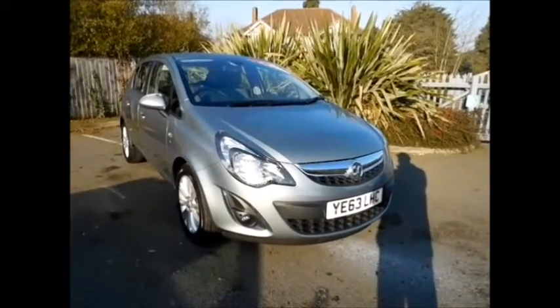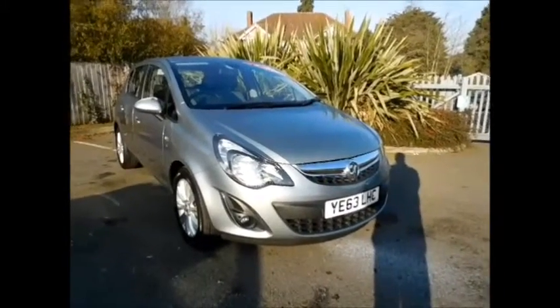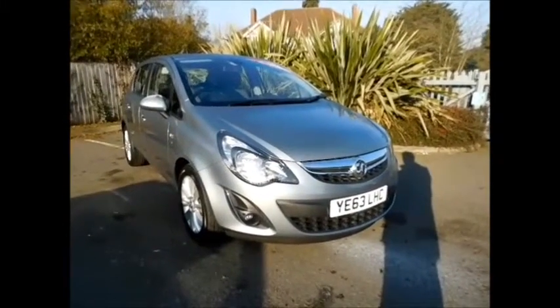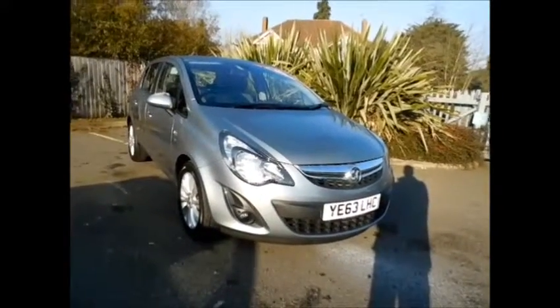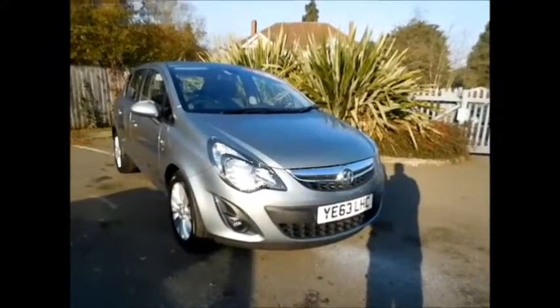Welcome to Now Vauxhall. Here today we have a lovely Vauxhall Corsa 1.4 SE 5-door fitted with an automatic transmission. The car is finished in silver and is on a 63 plate, which means it was registered in September 2013. It has a warranted mileage of 35,000 miles only.